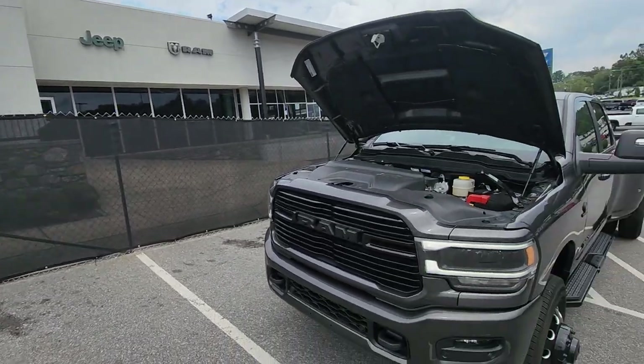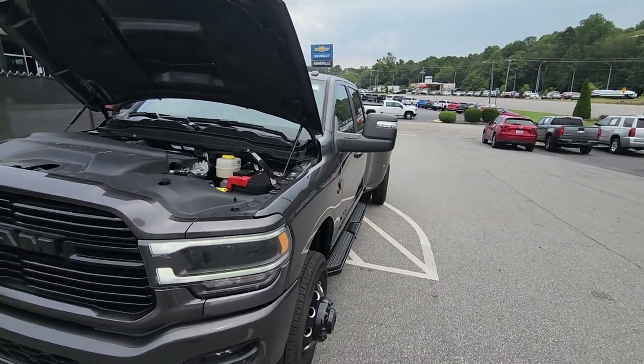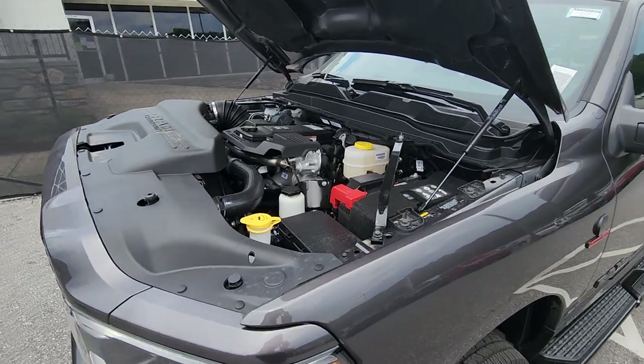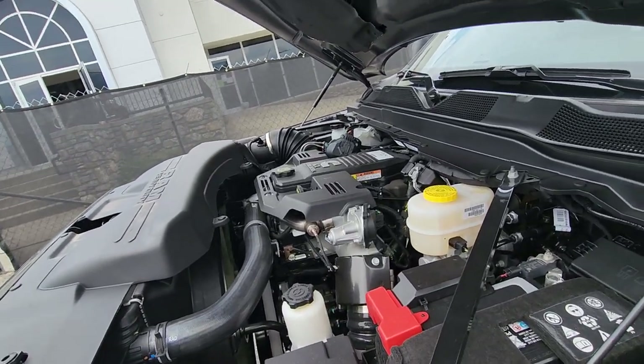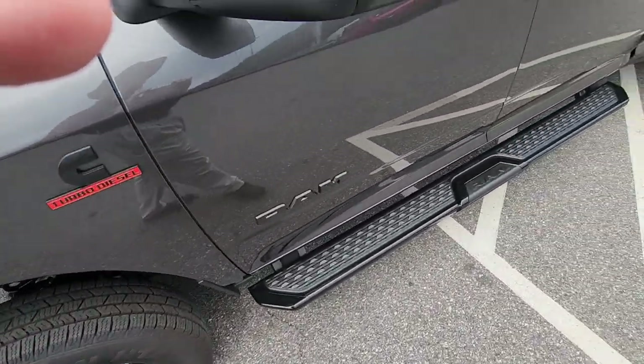By the way, if you need to do some construction, this would be a darn good truck to do it with. 2023 Ram 3500 crew cab, Laramie, four-wheel drive, Cummins diesel. This is the standard output Cummins, so 370 horsepower, 850 torque. Four-wheel drive with a blackout package with the black wheels on it.